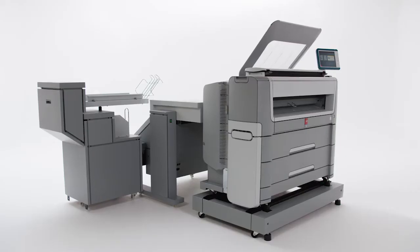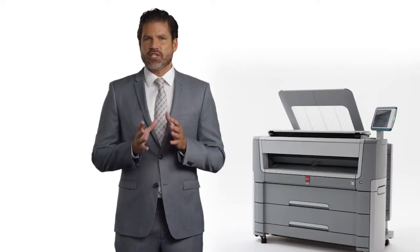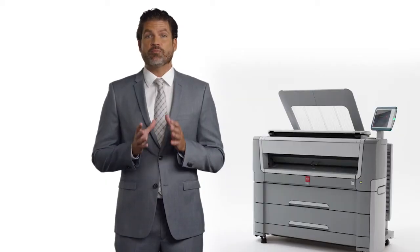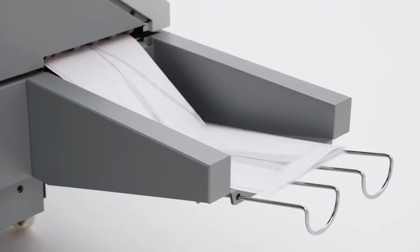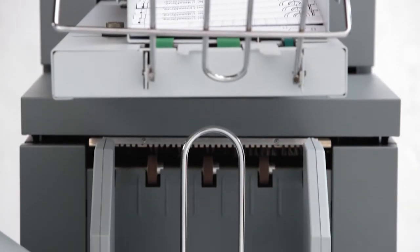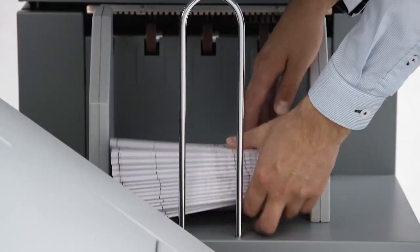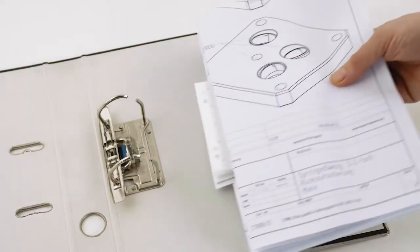Another practical time-saver is the optional OSEI PlotWay folder. Fully integrated with your printer and workflow software, this genuine OSEI system uses proven folding technology based on long-term design improvements. It produces folded prints that are accurate down to the millimeter. A reinforcement strip can be attached to the folded plots before they're delivered in small packages on a belt.